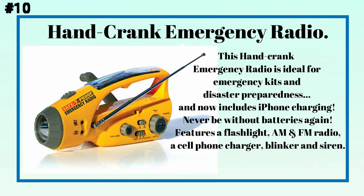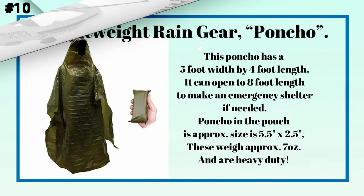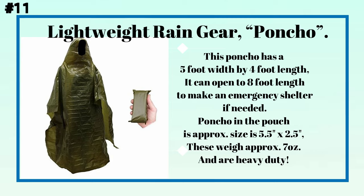Number ten: a hand crank emergency radio. This hand crank emergency radio is ideal for emergency kits and disaster preparedness, and now includes iPhone charging. Never be without batteries again. Features include a flashlight, AM and FM radio, a cell phone charger, blinker, and siren.